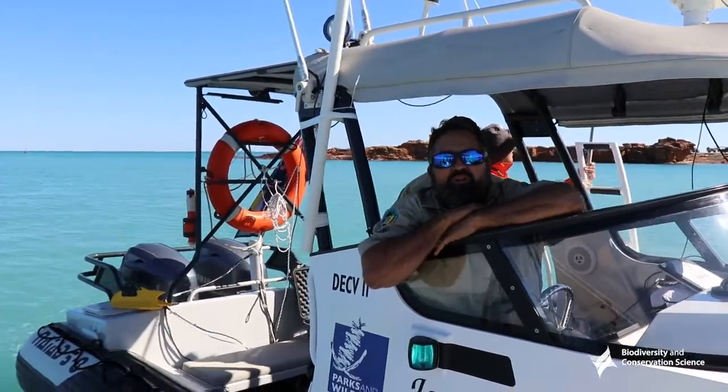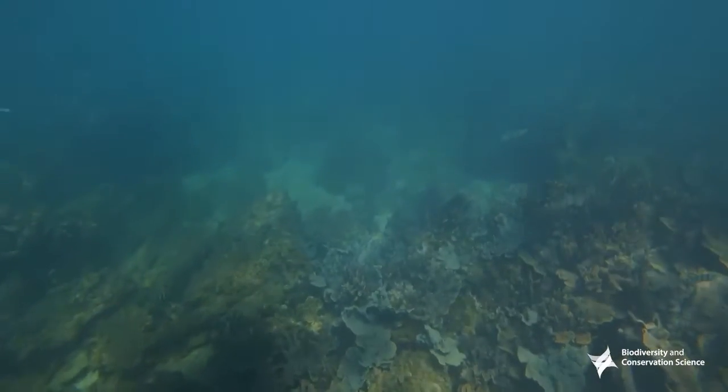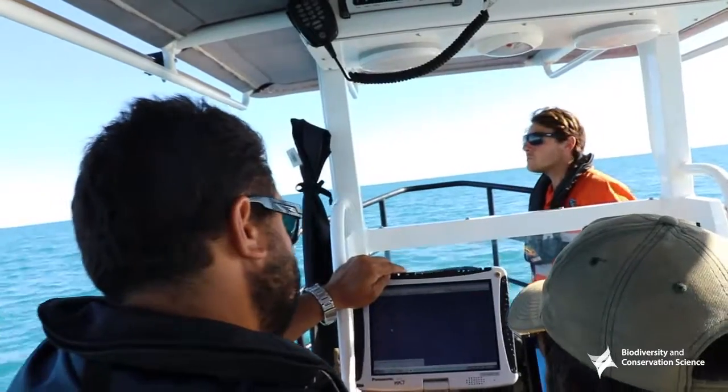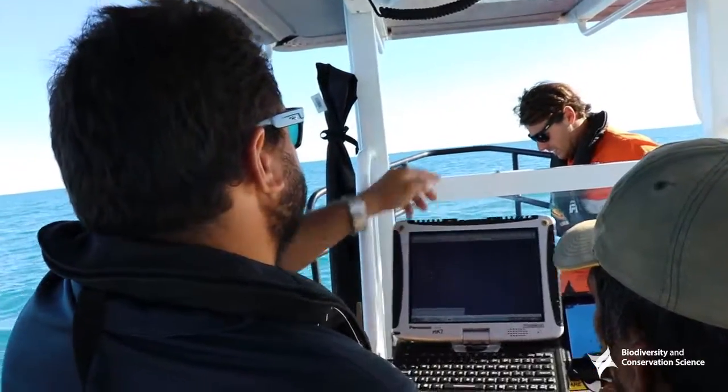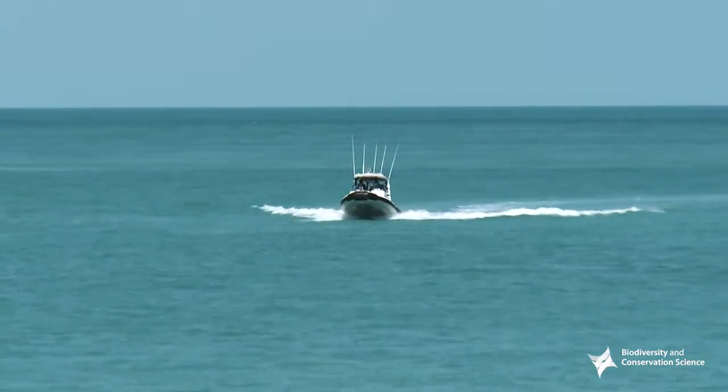We see what's on the floor, and if we pick up any anomalies, reefs, or what we think are objects, we match it up to the computer, generate a map, and then pass that on to the next vessel.